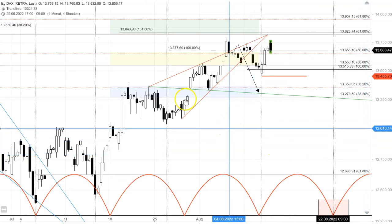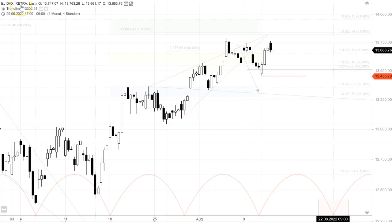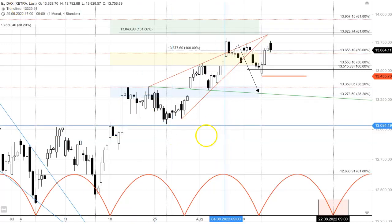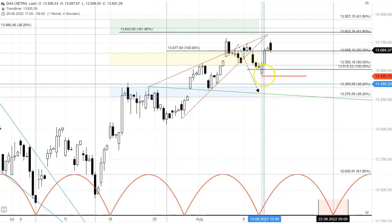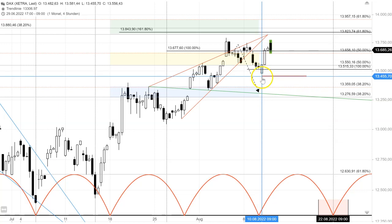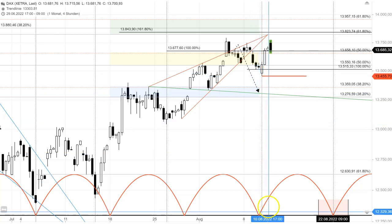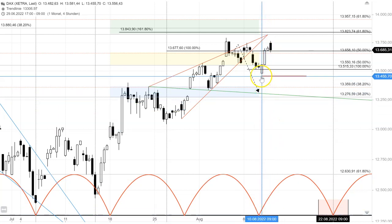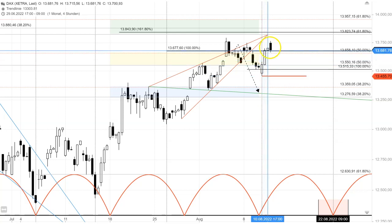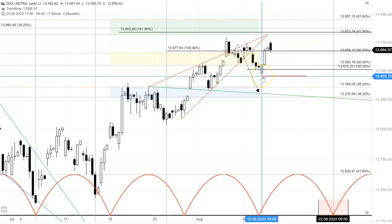We're going to start off with that four-hour time frame based on the XETRA cash market. This is my short-term cycle chart, and when we have a closer look at that trough we made yesterday morning, we hit that cycle low quite precisely. So this low is, in my understanding, in the DAX, and now we have to see what's going to happen.